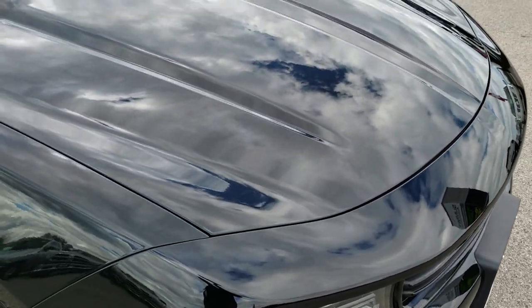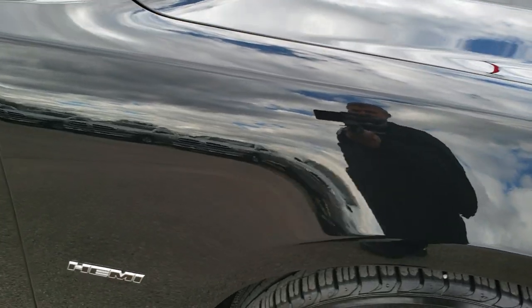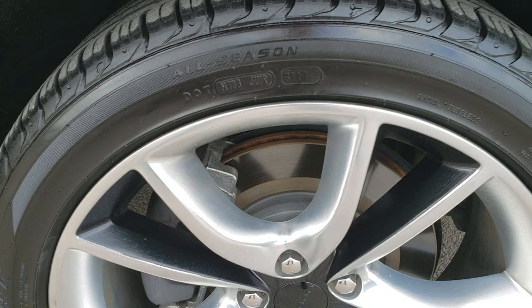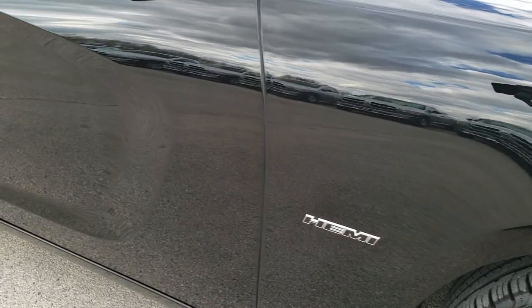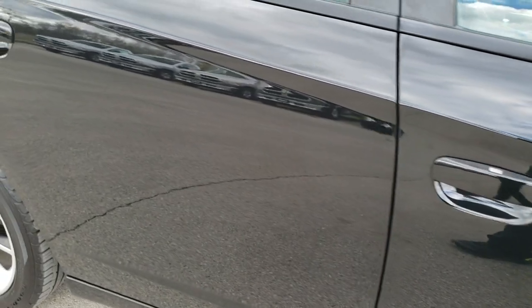The hood is in really nice condition. Passenger side fender is in excellent shape as well. And the passenger side rim — I didn't see any scuffs or scrapes. As you go down this side of the car, you can see just how clean the body is, how reflective and mirror-like that paint is.